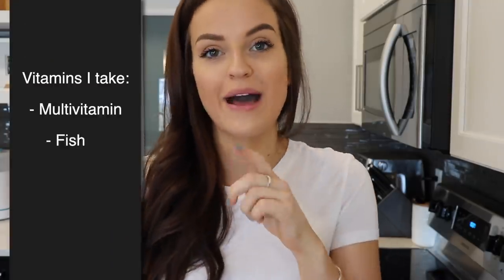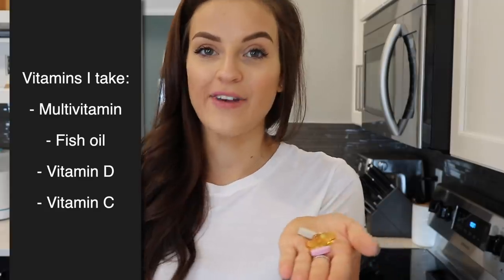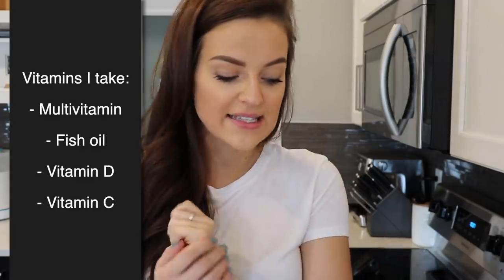I already got my coffee going and I just made my greens. I wanted to quickly share the vitamins I'm taking right now — I'm still taking a prenatal vitamin, which I will switch to a multivitamin soon. I'm also taking fish oil, vitamin D, and vitamin C. I like to have them with my greens. I'm currently drinking the BOMAR Nutrition greens, which I'm really enjoying — it's 100% organic and the ingredient list is really good. It's become my new favorite.